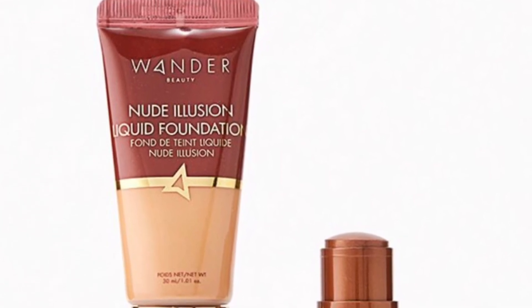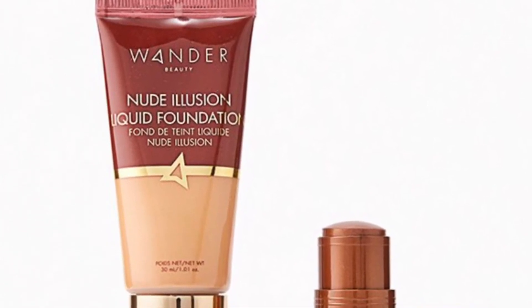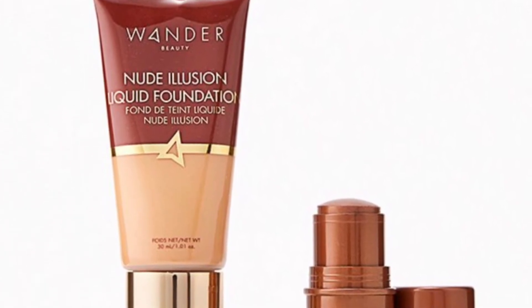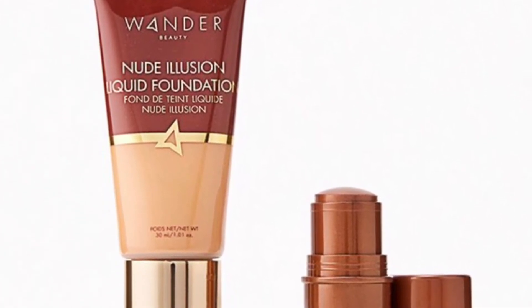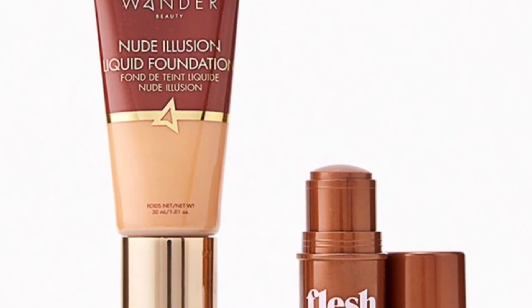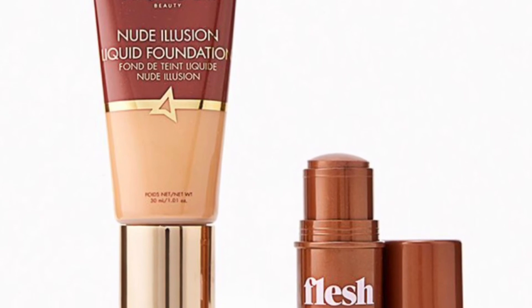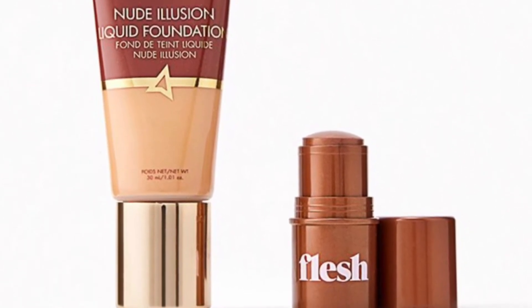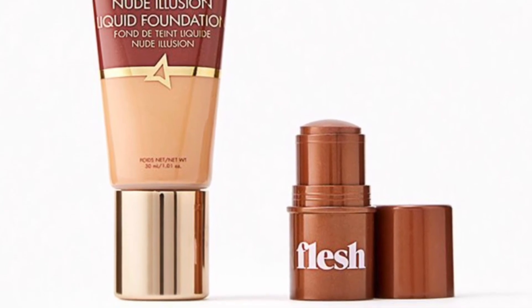Wander Beauty and Flushed Prep and Glow Duo in Tan valued at $58 — it's your skin but better with this nourishing foundation and illuminating balm. You'll get Wander Beauty Nude Illusion Liquid Foundation in Tan at 30 milliliters and the Flushed Touch Flush Highlighter Balm at 3.7 grams.